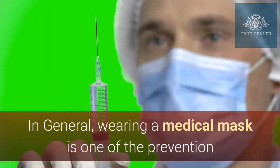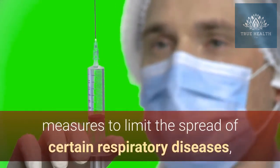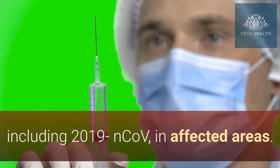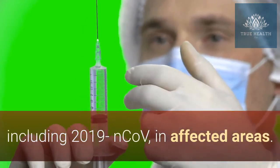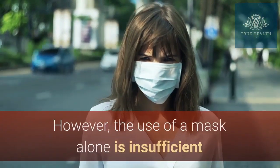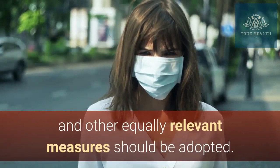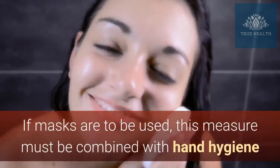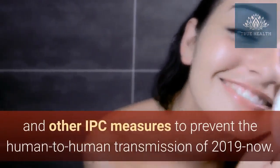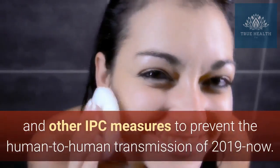In general, wearing a medical mask is one of the prevention measures to limit the spread of certain respiratory diseases, including 2019 NCOV, in affected areas. However, the use of a mask alone is insufficient to provide an adequate level of protection and other equally relevant measures should be adopted. If masks are to be used, this measure must be combined with hand hygiene and other IPC measures to prevent the human-to-human transmission of 2019 NCOV.